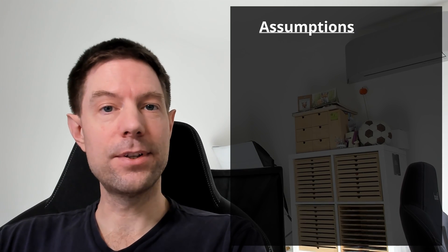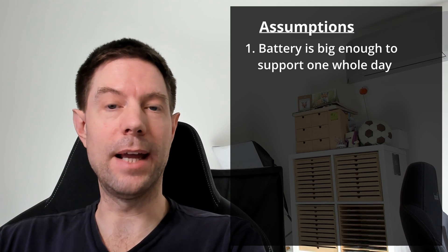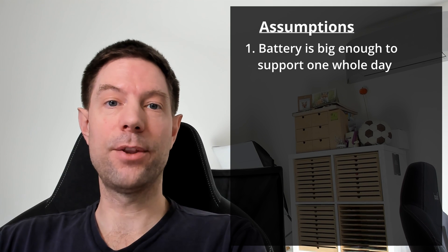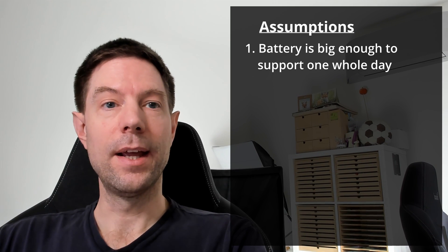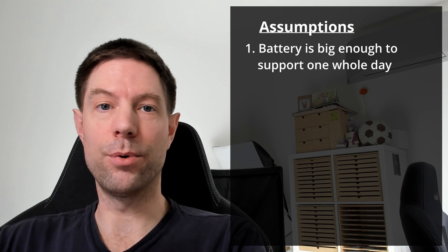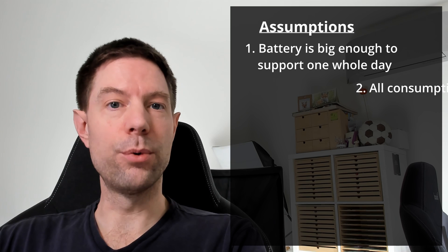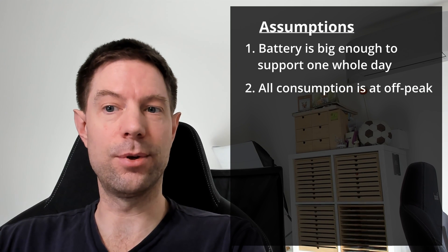There are only a few pieces of information needed for a basic cost calculation, given a handful of assumptions. The first assumption is that you have a home storage battery large enough to support your house baseload for one whole day — you charge it completely overnight during off-peak periods and use all that stored energy to support your house regardless of solar generation.